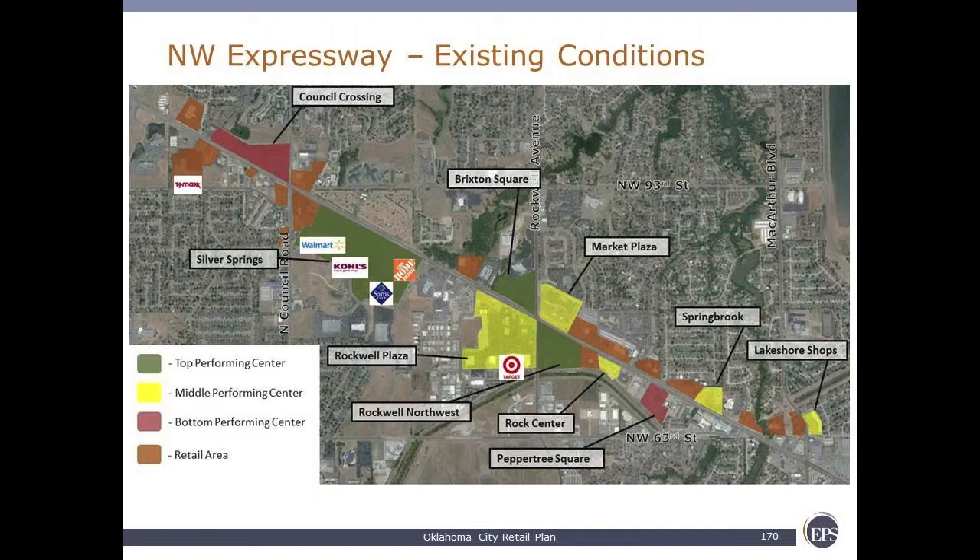The top-performing stores within this corridor are shown in green, yellow are the next high performers, and then red and orange are the peripheral — they happen to be low performers, and they also are on the periphery of the district. There's a direct correlation to the center activity, which is an important point.